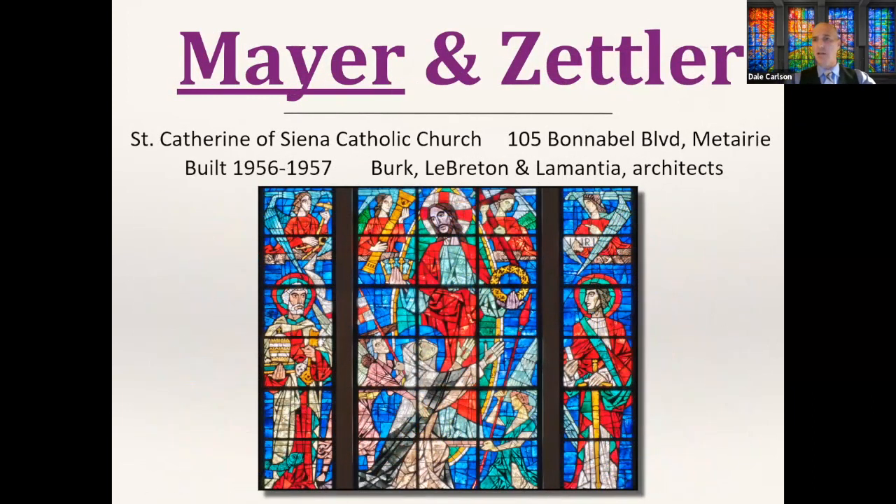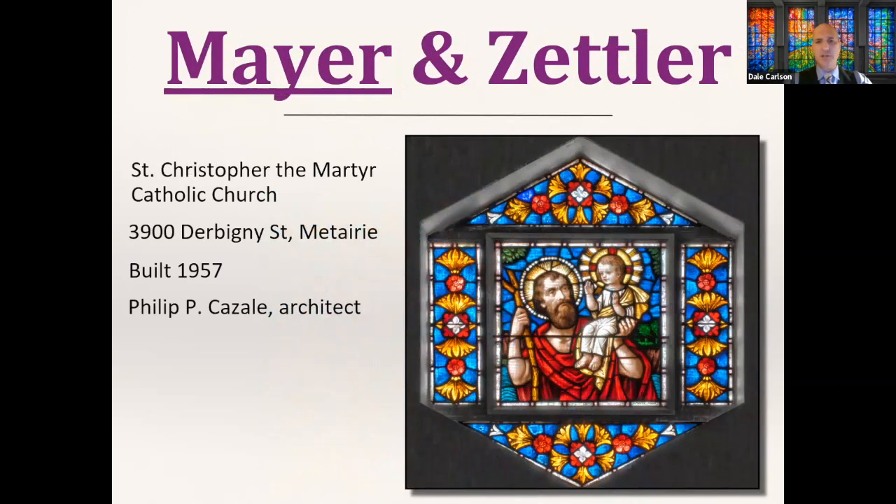Closer to the city on Bonnabel Boulevard in Metairie is Saint Catherine of Siena Catholic Church, built in the mid-1950s. These windows are actually attributed to a specific artist working for Mayer at the time — I believe his name was Braun Miller. You can learn more about that history in my book. Another church in Metairie with just a single Mayer window is Saint Christopher the Martyr on Derbigny — another Picazal design, dominated by Cavalini designs in the dal de verre style.